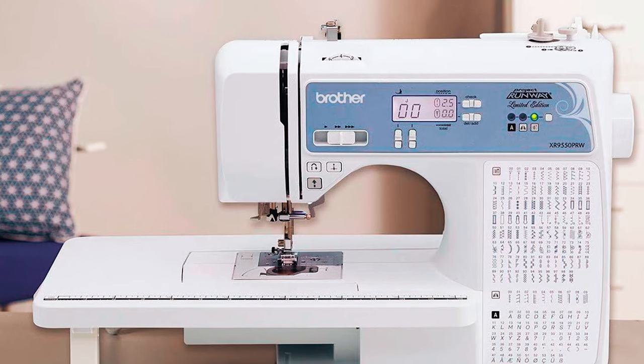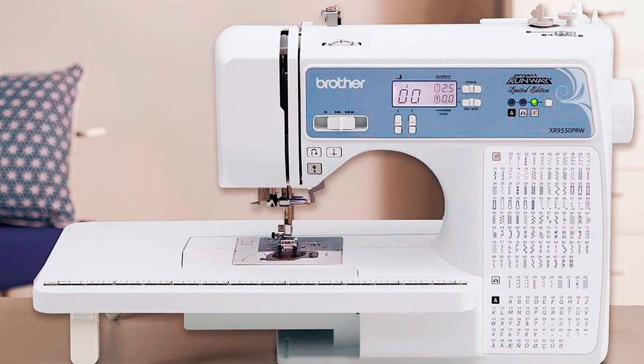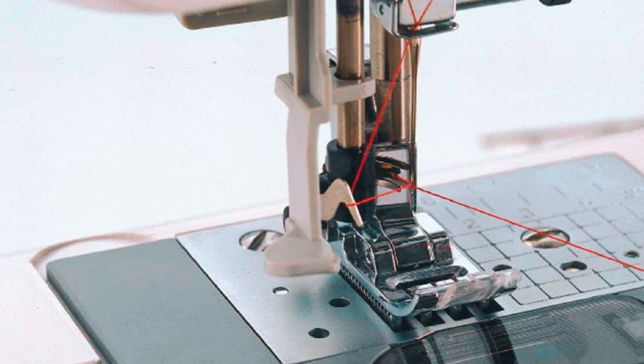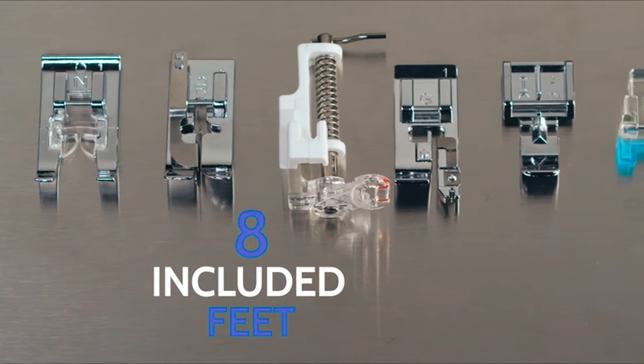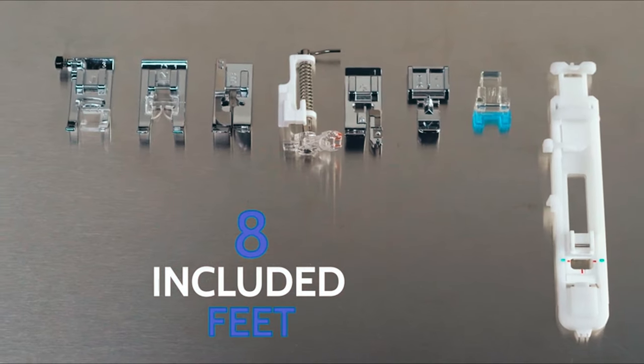This Brother sewing machine is equipped with easy-to-use features like a large LCD screen that enables stitch selection, free arm capability for sewing cuffs and sleeves. This machine makes sewing and quilting more efficient with quick-fit, quick-change presser feet.